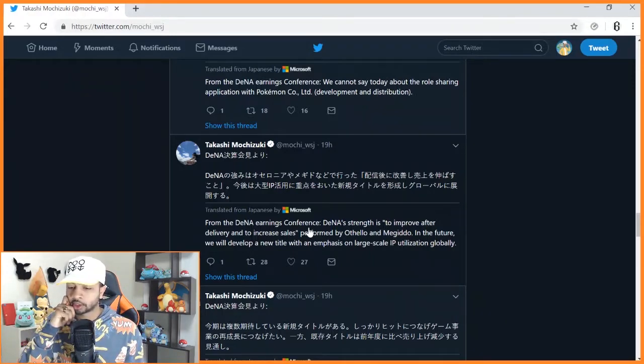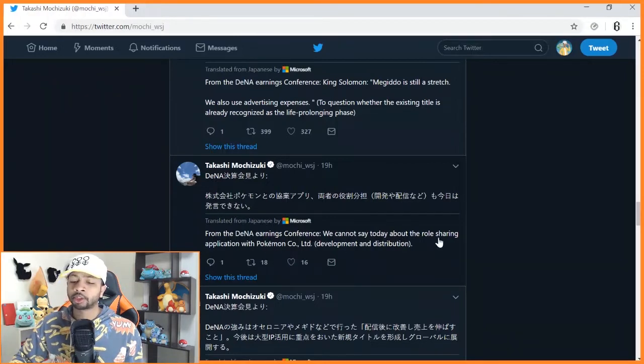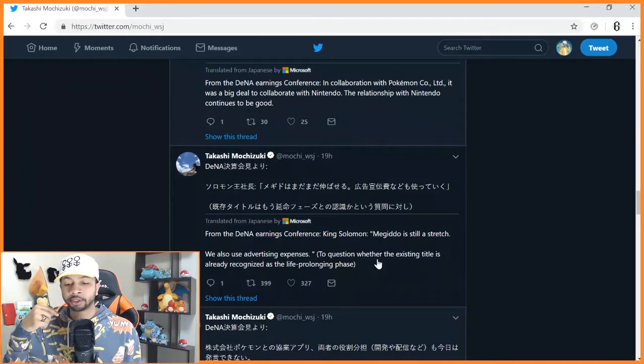From the DeNA earnings conference: DeNA's strength is to improve after delivery and increase sales. In the future they will develop a new title with an emphasis on large-scale IP utilization globally. It's not with Game Freak — it is directly with the Pokemon Company. From the conference: we cannot say today about the role-sharing with the Pokemon Company regarding development and distribution. The Pokemon Company probably won't discuss the game early because they don't want to advertise two big things — Sword and Shield and this — at the same time.